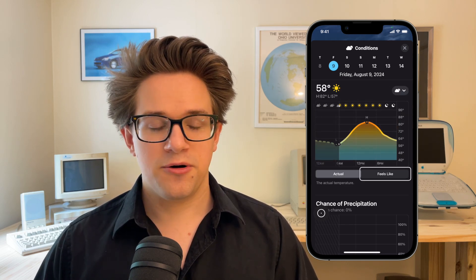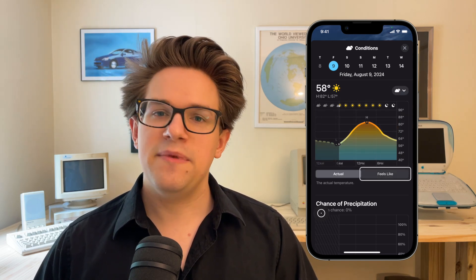For the best results, put your iPhone on a MagSafe stand, hold your face kind of close to it, and make sure there aren't a lot of reflections or glare on your glasses.